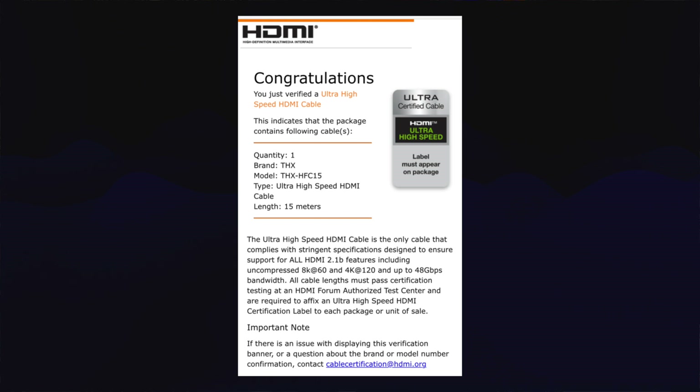All you need to do is point your phone's camera at it, zap the QR code, and it'll take you to a certification page showing you specs and confirmation information. Make sure you can scan that label, as it protects you from purchasing a counterfeit or bogus product.